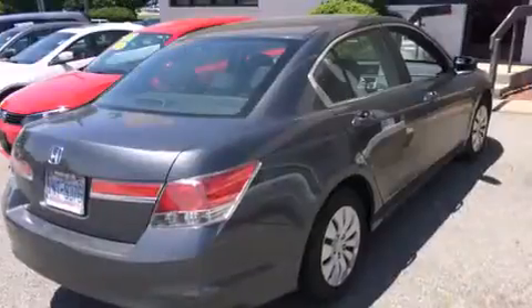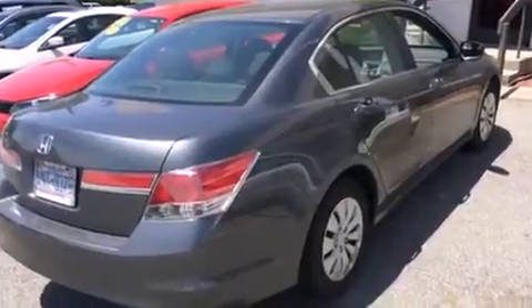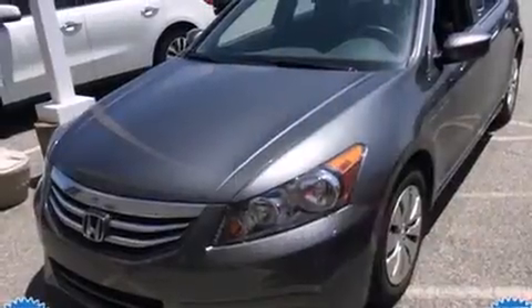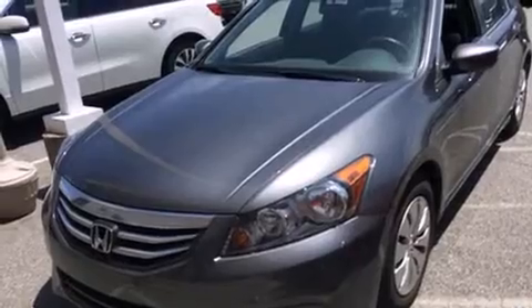All of the premium features expected of a Honda are offered, including delay off headlights, one-touch window functionality, and cruise control. Premium sound drives six speakers, providing you and your passengers a sensational audio experience.